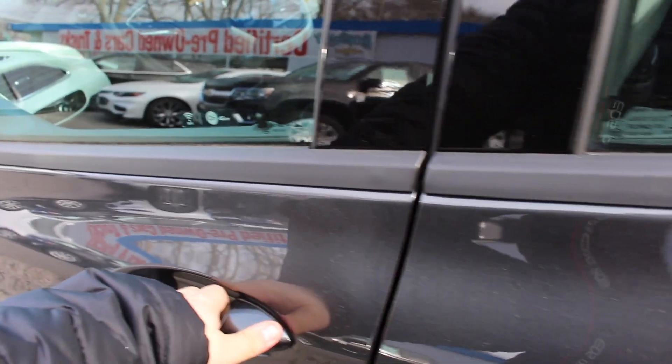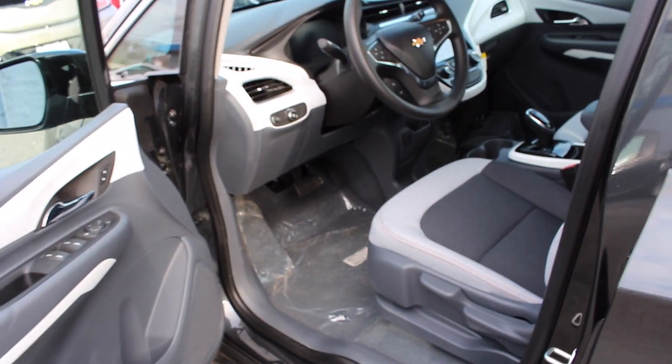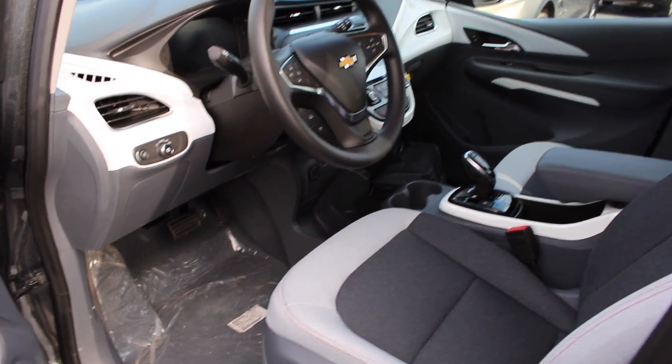We'll go ahead and walk up to the driver's door. Press the button once to unlock the driver's door, once more to unlock the passenger door. The exterior color is nightfall gray metallic and it does have a dark galvanized sky cool gray interior.